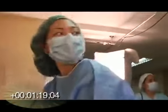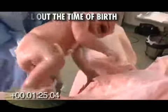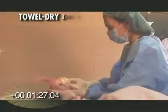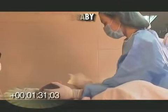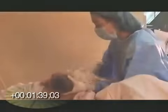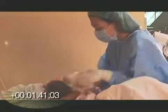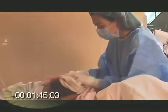Once the baby is delivered from the perineum, call out the time of birth. Use the first linen to towel dry the body of the newborn. Dry the baby for at least 30 seconds. This will stimulate the baby to breathe.